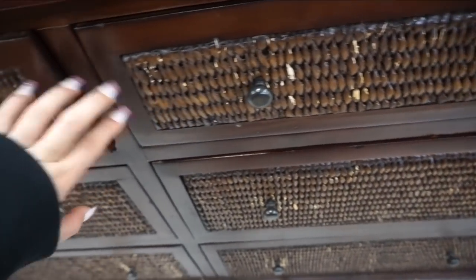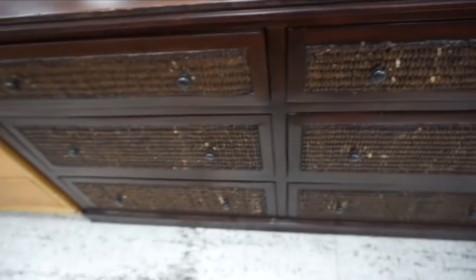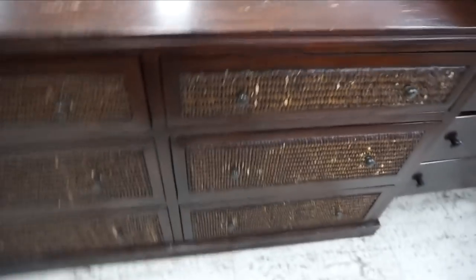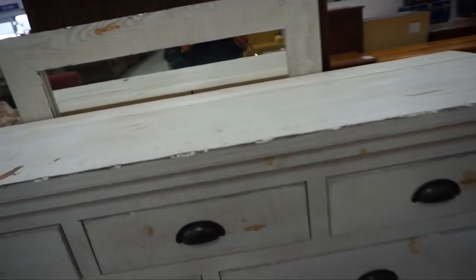This dresser — look at that. I feel like this would be so cute if you had a beach-themed house. My friend Mariah might think this is ugly, but this kind of reminds me of a room. So if Mariah, you're watching this, look at this dresser. There's no price on it right now — it might be new — and it also has a mirror in the back.